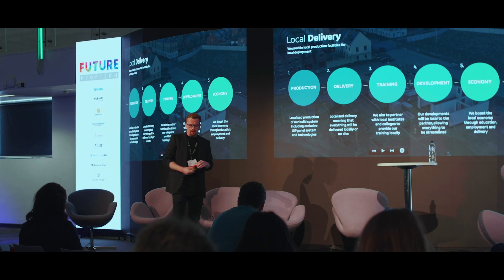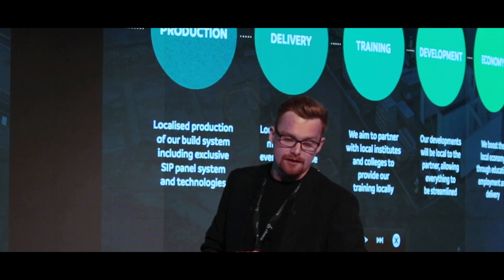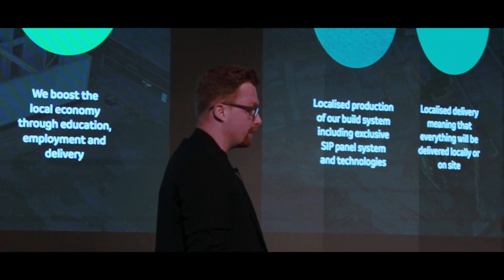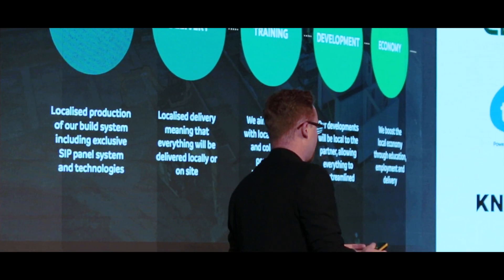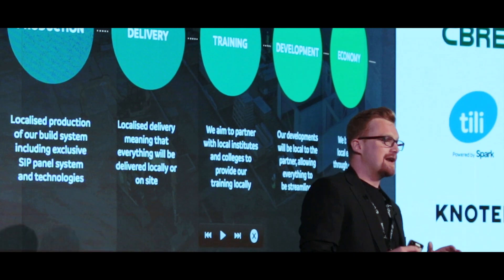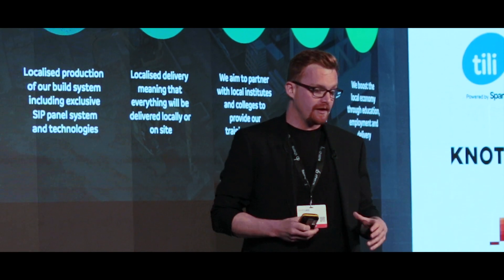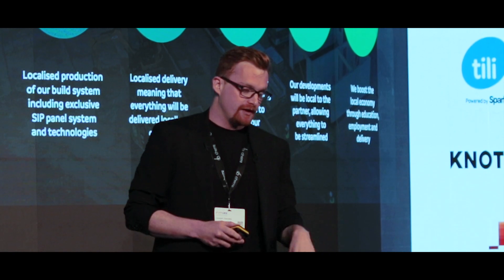How does local delivery work? It's all about bringing the raw materials in and locally producing, then locally delivering, locally training, and locally developing — creating local economy. Our goal through Utopia is to create an economic and environmental space where every single individual can manufacture and benefit through their economies and through their jobs locally, sustainably, within the vicinity of their region.